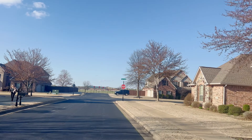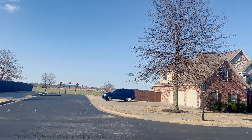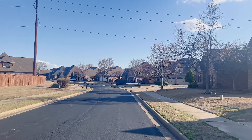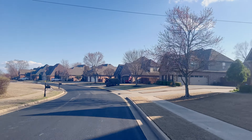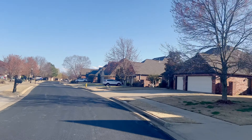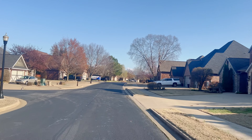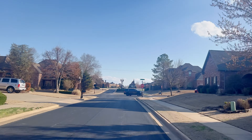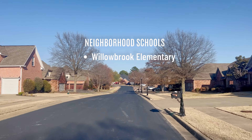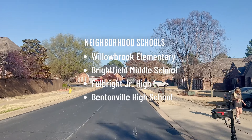If you look straight ahead, you can see the Bentonville Community Center there past the street extension. Lockmore neighborhood does well year over year, and out of all five neighborhoods we're showing today, this one's going to have the most turnover — about 15 to 18 homes get listed every year. Location to schools is phenomenal here, with Willowbrook Elementary, Brightfield Middle, and Fulbright Junior High just less than a mile down the street. Lockmore Club is served by Bentonville High School.